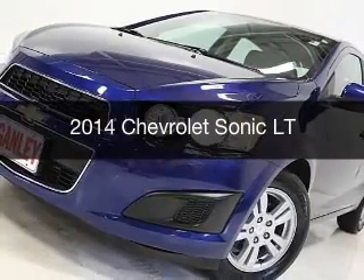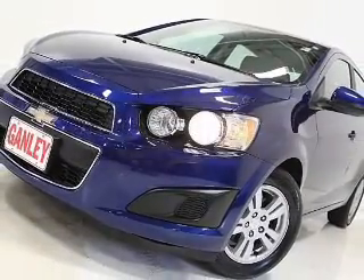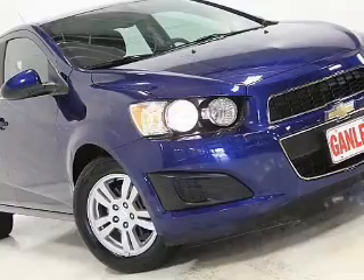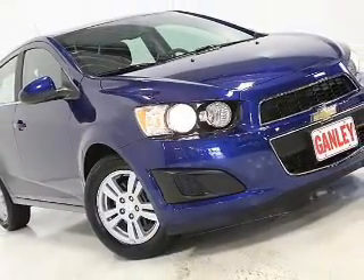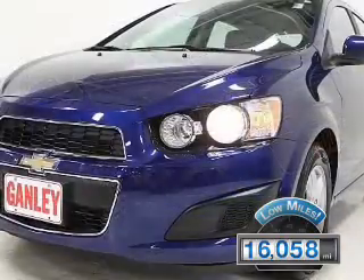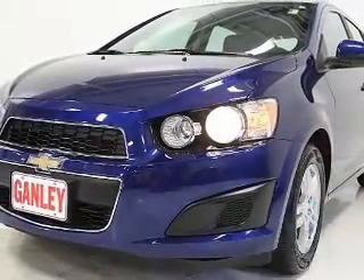This is a used 2014 Chevrolet Sonic. It's powered by a front-wheel drive engine and an automatic transmission. With fewer than 20,000 miles, this vehicle has a long road ahead.